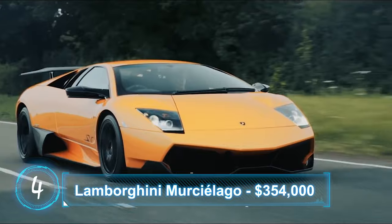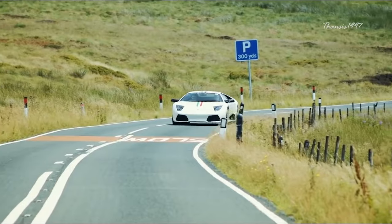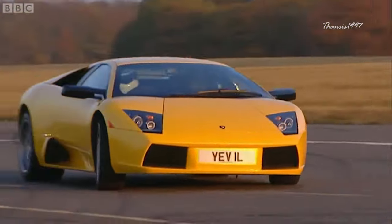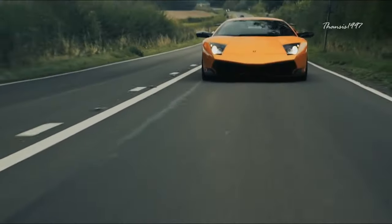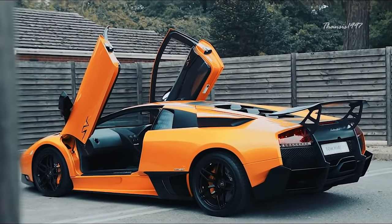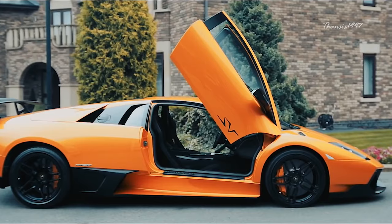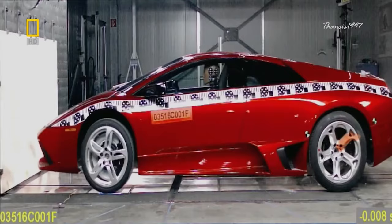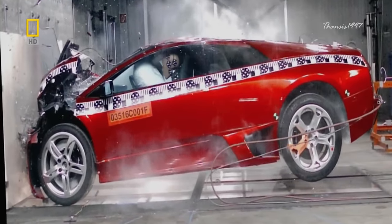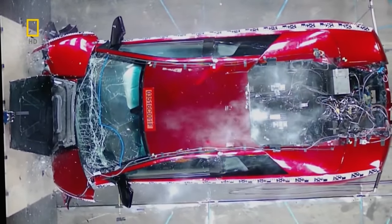Number 4: Lamborghini Murcielago. In early November 2010, Lamborghini announced that the Murcielago line had reached its end of production. As expected, there is no crash test rating from NHTSA, IIHS, or Euro NCAP. The last model, known as the SV, has a body made almost entirely of carbon fiber, except for the steel doors and roof. During a frontal offset test, the car relied solely on its frame and front hood to absorb impact — which it did very well. The crumple area was crushed upon impact, but the cabin remained intact despite the absence of an engine in the front.